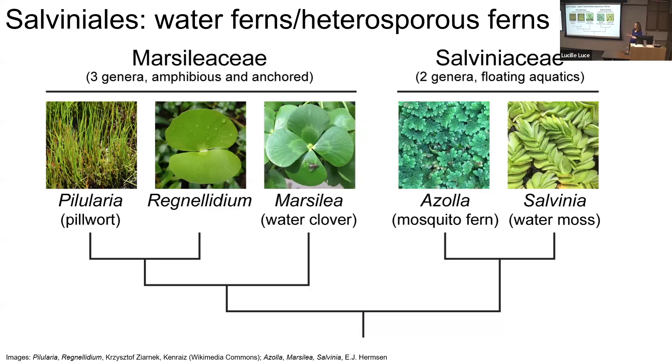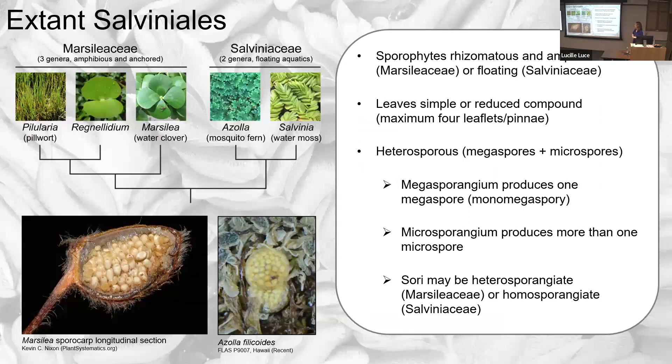Modern Salviniales are divided into two families. One is the Marsiliaceae, the water clover family, with three living genera: Pileularia, Regnellidium, and Marsilea. These plants have rhizomes and are rooted in the soil. The other family is Salviniaceae, which consists of two genera of floating aquatic plants. Compared to a typical fern leaf, these ferns have relatively simplified leaves — they can be simple, have two leaflets, four leaflets, or in the case of Pileularia, no leaflets at all; the leaves just look like little stalks. Heterospory is unusual — most modern ferns are homosporous.